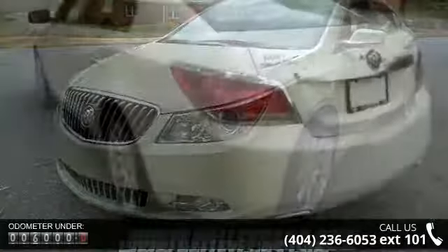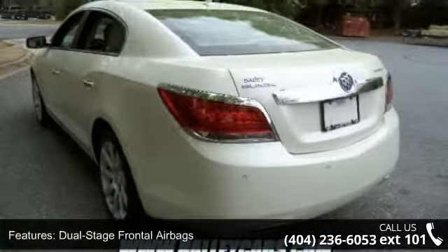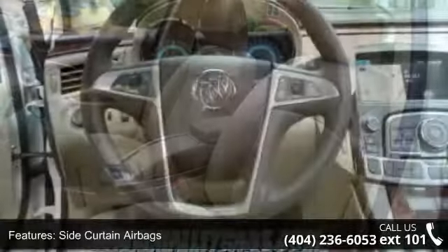Some of the top features included with this vehicle are side impact airbags, remote keyless entry, articulating HID Xenon headlights, universal home remote, and remote vehicle starter system.